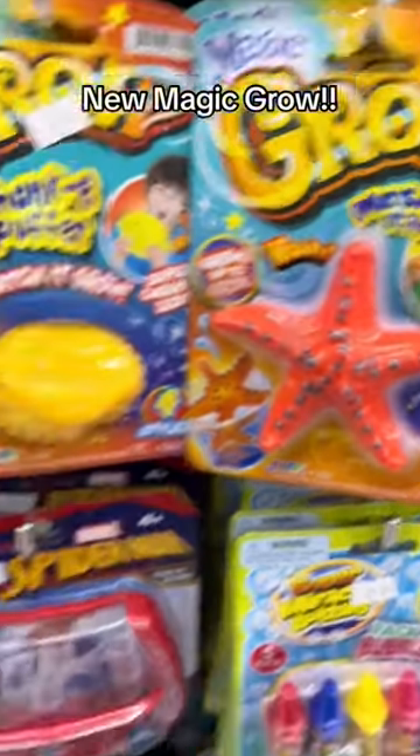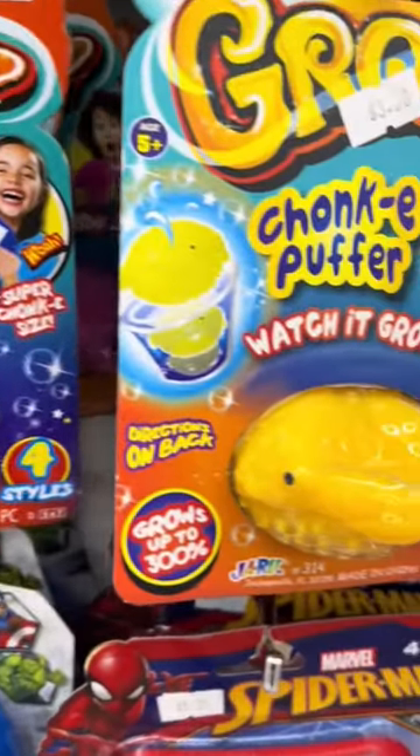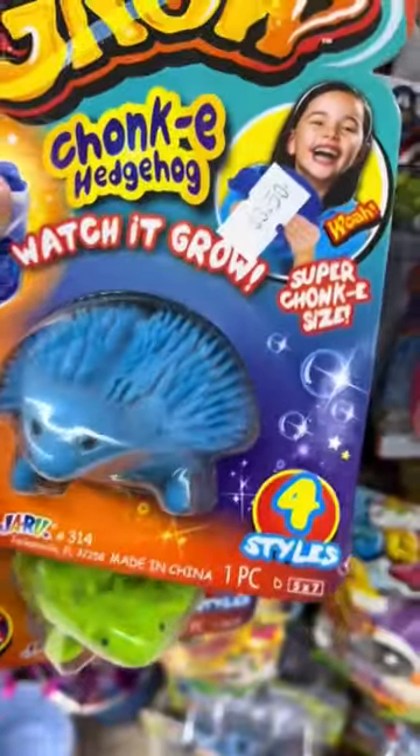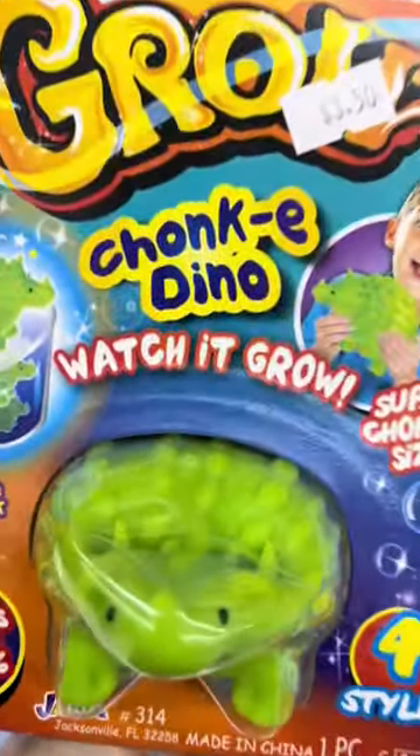You guys remember these magic girls we've done before, right? Wait till you see these that I found at Daiso. So according to these, these are the chunky size magic grow, and look they have a chunky hedgehog. They also have this chunky puffer — I am so excited for this one. They have a chunky dino, this one's so cute too.